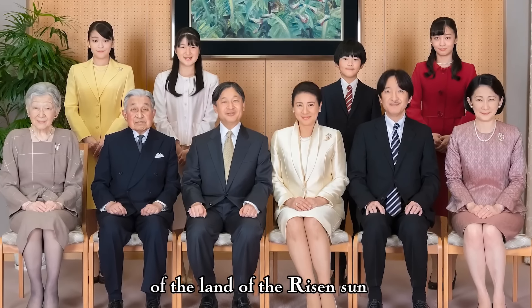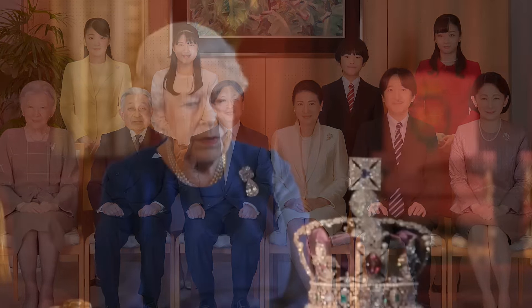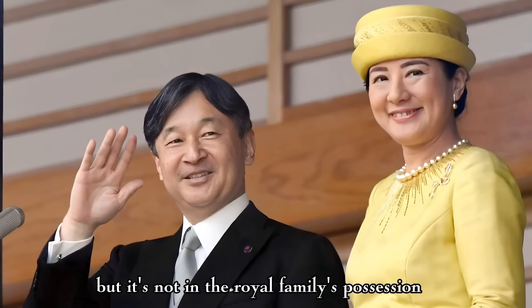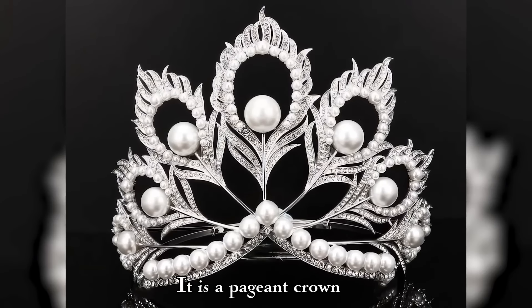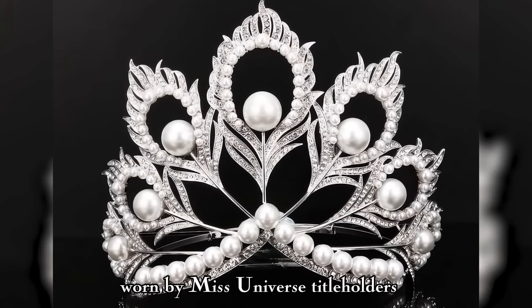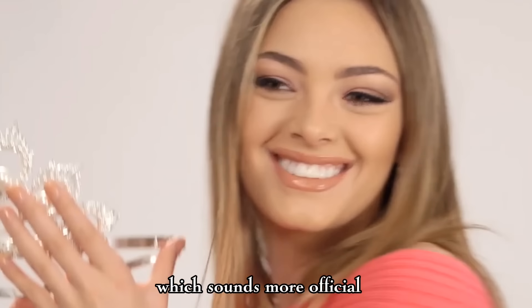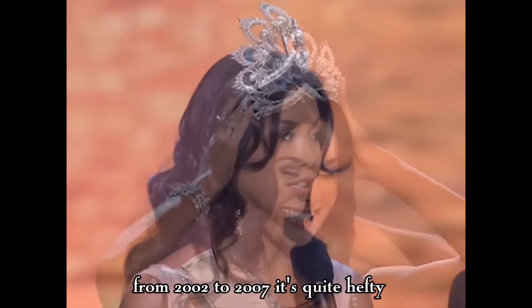Are you interested in whether Japanese monarchs have crowns or tiaras? Indeed, it's hard to imagine sophisticated diadems with traditional kimonos of the land of the rising sun. Unlike other royal families, Japan has no crowns in its regalia. There's actually one crown widely famous in Japan, but it's not in the royal family's possession — the famous Mikimoto crown. It is a pageant crown worn by Miss Universe title holders, also known as the Phoenix Mikimoto crown. It served for the Miss Universe coronations from 2002 to 2007.